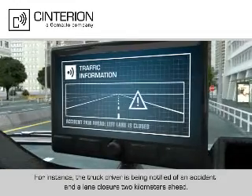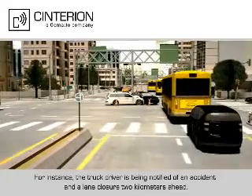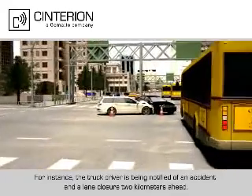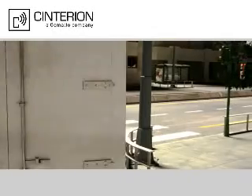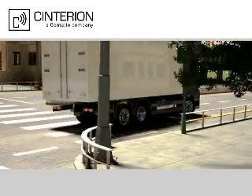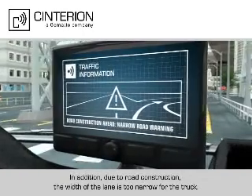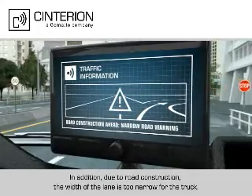For instance, the truck driver is being notified of an accident and a lane closure two kilometers ahead. In addition, due to road construction, the width of the lane is too narrow for the truck.